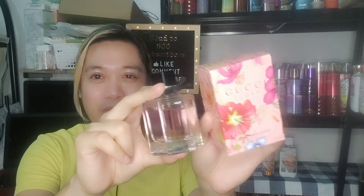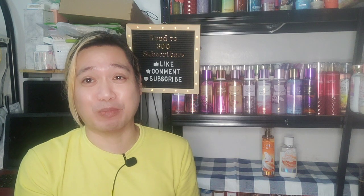This is Gucci Flora in Gorgeous Gardenia. I believe this was released a few years back. Here is the box and the bottle — it's pretty cute. I got the 50ml. This was actually gifted to me by Cheryl — thank you so much! She returned from Hong Kong and gifted this to me because she knows how much I love scents. I actually asked her during the pandemic in 2020 to purchase some scents for me, and when she returned home this year I got this.